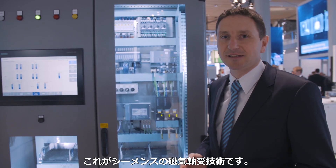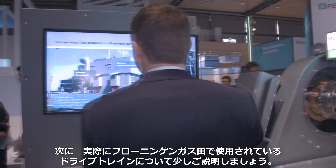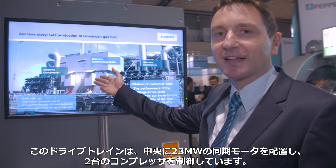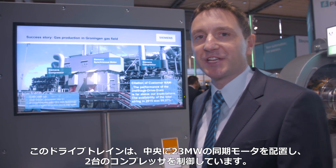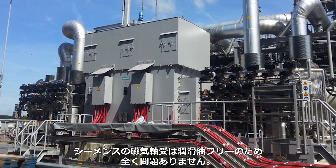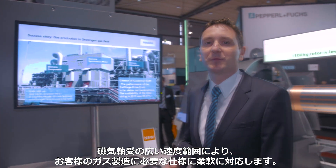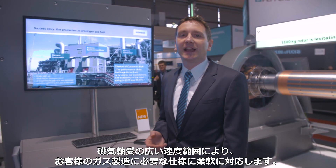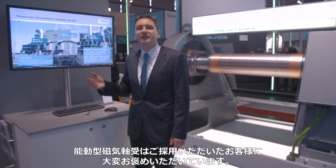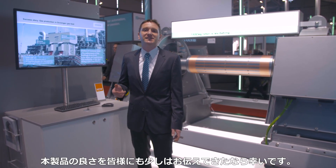Our magnetic bearings are already in use. Here we see a drivetrain which is used in the Groningen gas field for gas production. The drivetrain consists of a central 23-megawatt synchronous machine that drives two compressors. The drivetrain is located in a nature reserve, which is not a problem because our magnetic bearing technology is oil-free. The continuous speed range that we can achieve with the magnetic bearings allows the customer to adjust the gas production on demand. The customer feedback on this application is extremely positive, and the customer is confident in our product.